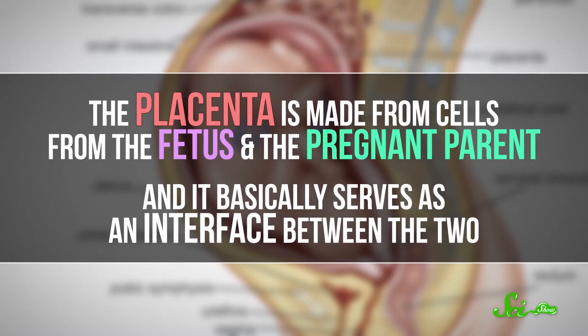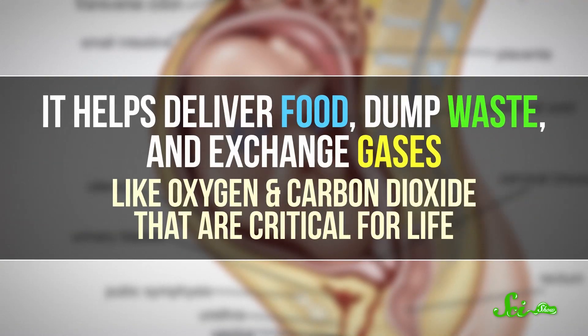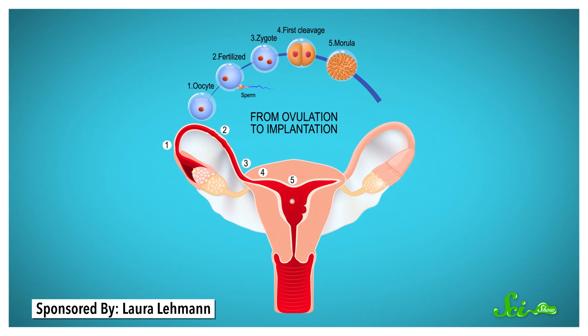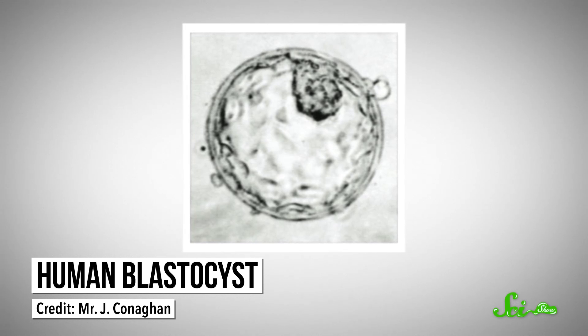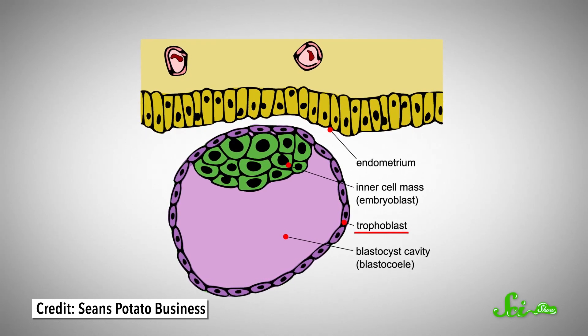But this weird organ is what's making all nine months of pregnancy possible. The placenta is made from cells from the fetus and the pregnant parent, and it basically serves as an interface between the two. It helps deliver food, dump waste, and exchange gases like oxygen and carbon dioxide that are critical for life. The placenta begins to form within a week or so of fertilization — when the sperm meets an egg to form a zygote, or a fertilized egg. The zygote divides a few times as it travels to the uterus, or womb, and becomes a semi-hollow ball of cells called a blastocyst. The blastocyst is made of two types of cells: a clump inside, which will go on to make the embryo, and a single layer on the outside known as trophoblasts, which will form the fetal part of the placenta.